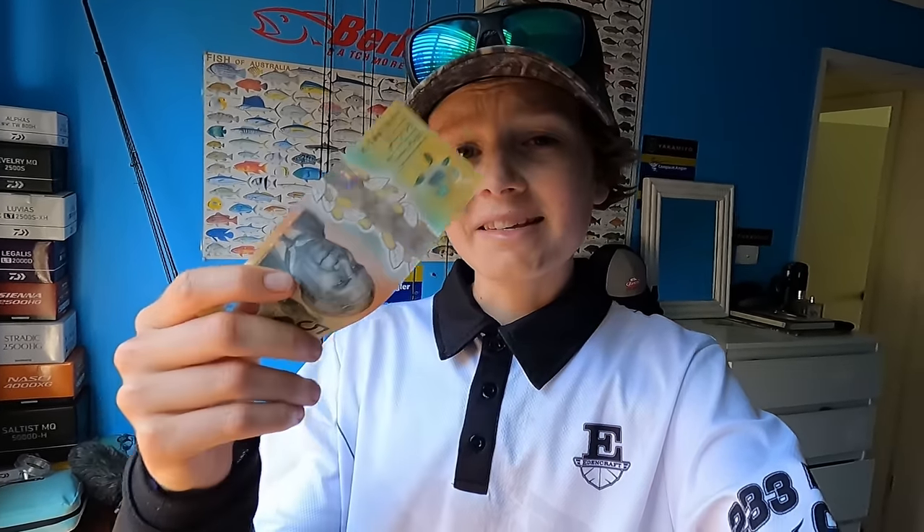G'day everyone and welcome back to another video. I hope you're all having a fantastic week. I'm going to get straight into today's video. As you may or may not know, I do a couple of challenge videos on my channel, and today I thought I'd do another one. It is a budget challenge. Right here in my hand is a $50 note and this is my budget on how much money I can spend on some fishing gear — rod, reel, line, lures etc. $50 is the budget.